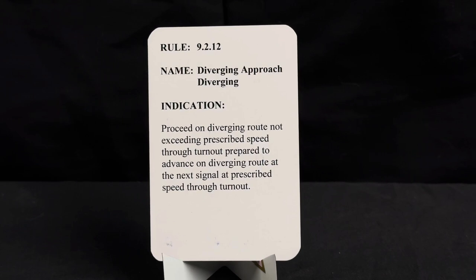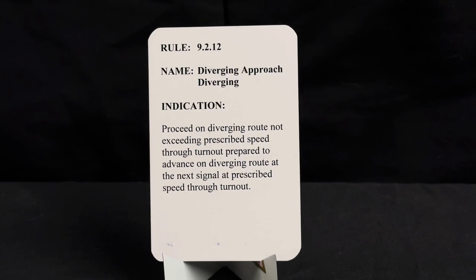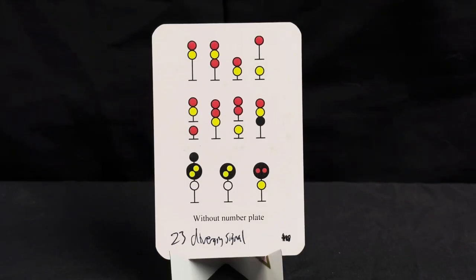This is a diverging approach diverging signal. Rule 9.2.12, name diverging approach diverging. Indication: proceed on diverging route not exceeding prescribed speed through turnout, prepared to advance on diverging route at the next signal at prescribed speed through turnout.